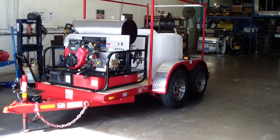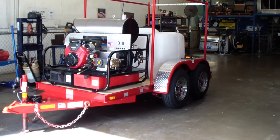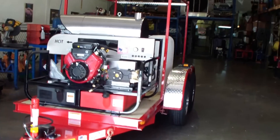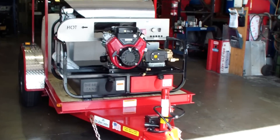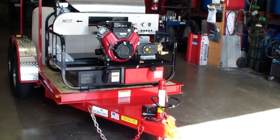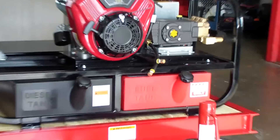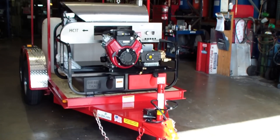It's got a 200 gallon tank, pressure pro 3500 PSI at five and a half gallons a minute hot water pressure. On the front we've got an oversized 15 gallon diesel and gas tank, belt drive general pump, and a 12-volt burner system.